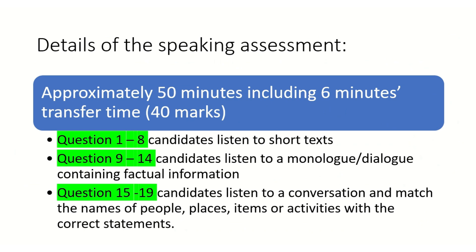Now let's look at the details of the listening assessment. You will have approximately 50 minutes, including six minutes to transfer your answers. This means you have 50 minutes to listen to the audio, and the six minutes is to transfer your answers from the question paper to the OMR answer sheet.